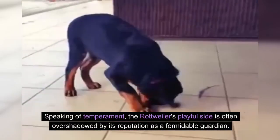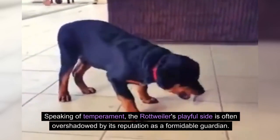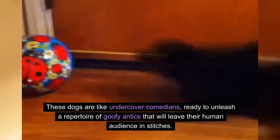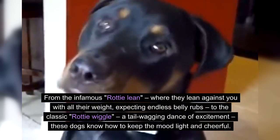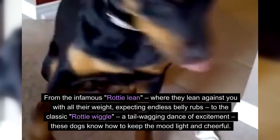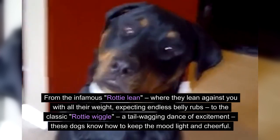Speaking of temperament, the Rottweiler's playful side is often overshadowed by its reputation as a formidable guardian. These dogs are like undercover comedians, ready to unleash a repertoire of goofy antics that will leave their human audience in stitches. From the infamous "Rottie Lean," where they lean against you with all their weight expecting endless belly rubs, to the classic "Rottie Wiggle," a tail-wagging dance of excitement — these dogs know how to keep the mood light and cheerful.